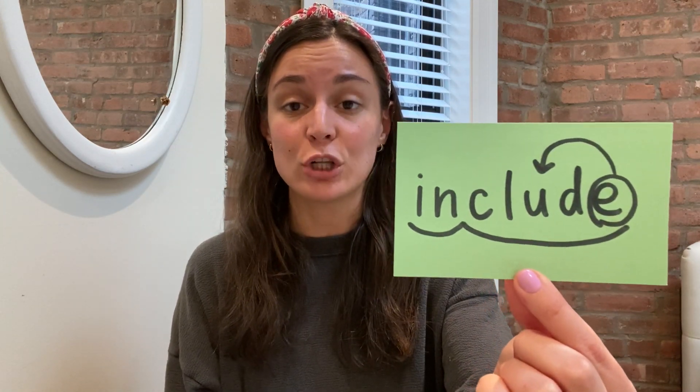Here's your next example. This word is 'include.' Let's scoop include. In-clude — two syllables. Let's tap it out. I-N — that's the first syllable. C-L-U-D — clude. Include. So I have a Magic E at the end. That's how I know that the U in 'include' says its long U sound.